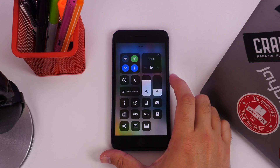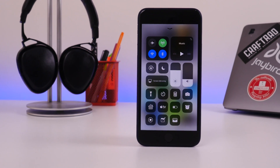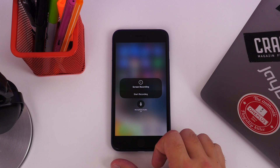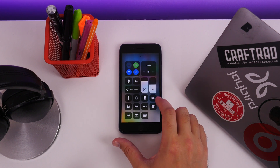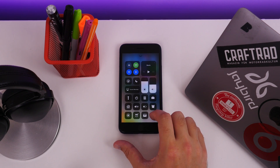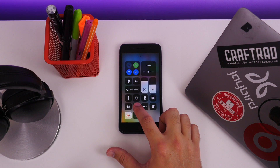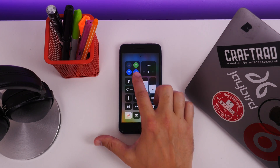By default it's the usual collection of controls, but you can add more by heading into the Settings app. You can add elements like the screen recorder, Apple Remote, alarms, and shortcuts to Notes and Apple Wallet. Apple Remote is particularly useful for Apple TV users and means you no longer need to launch the separate app to control your TV. Using Control Center brings up a small remote interface on the screen when you press it.